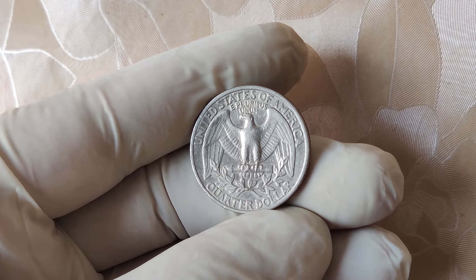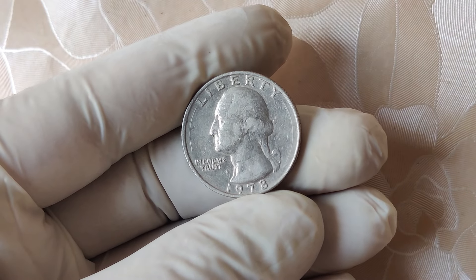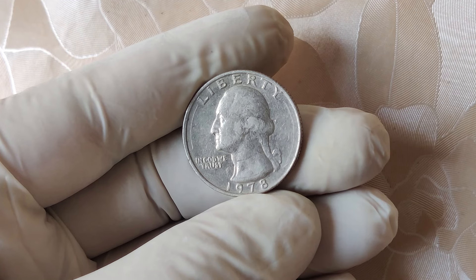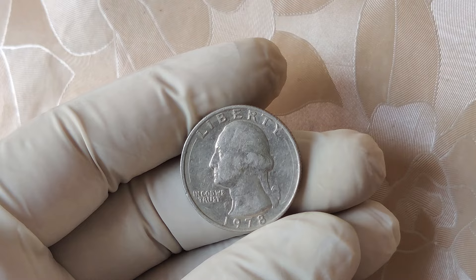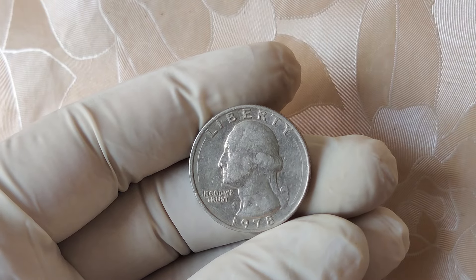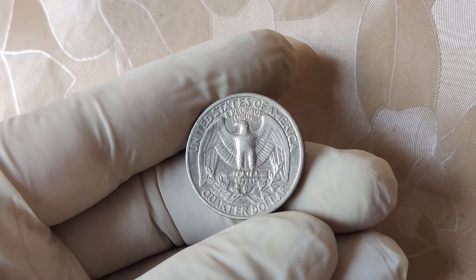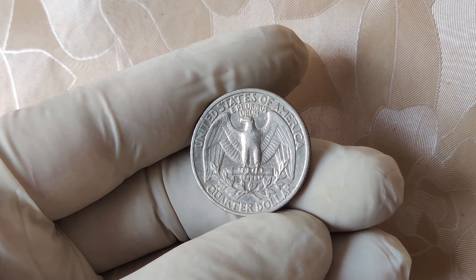Who knows? Maybe the next $13,000 quarter is right there in your collection. Thanks so much for watching. If you enjoyed this video and want to learn more about rare and valuable coins, don't forget to hit that like button and subscribe to the channel. Also, drop a comment below if you've ever found a rare coin, or if you think you might have a 1978 no mint mark quarter worth a fortune. Until next time, happy hunting!